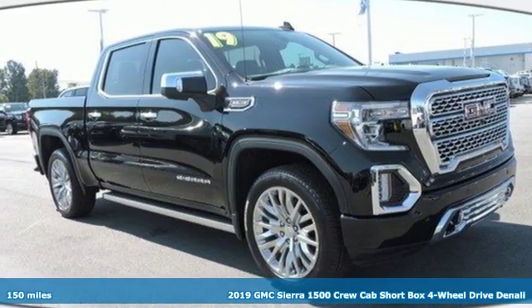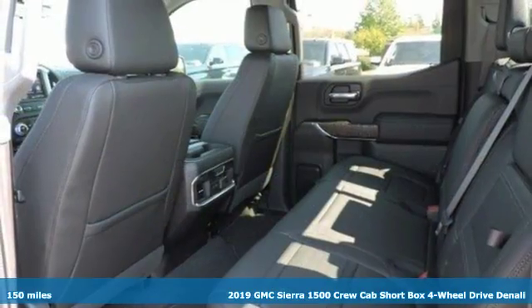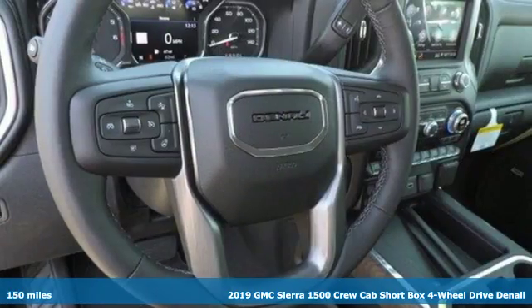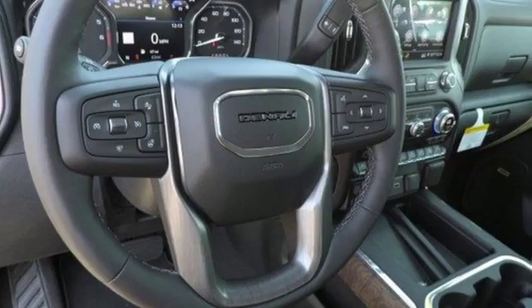It's a new 2019 GMC Sierra 1500. GMC — professional grade vehicles suited to fit your needs. It boasts an impressive list of features like these.